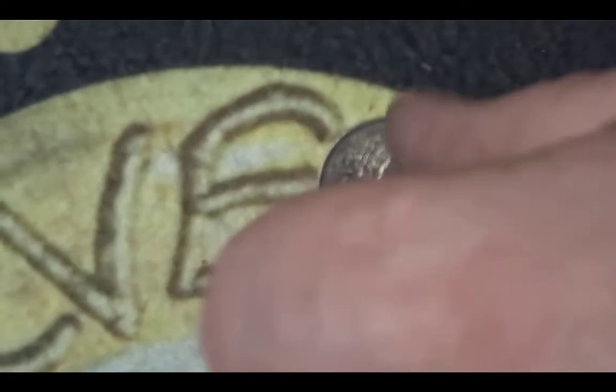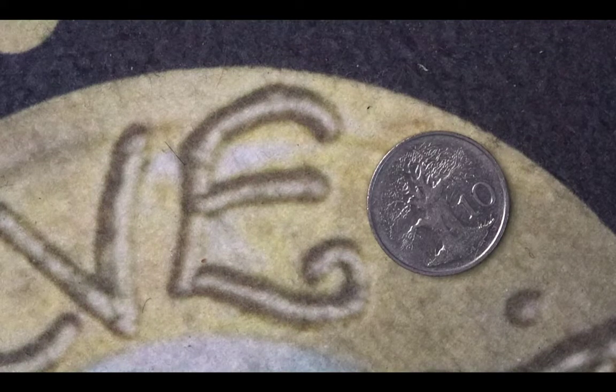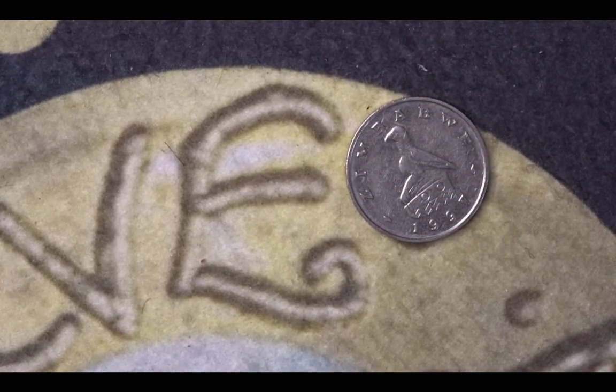This one is a Zimbabwe coin. It's 10 cents. The tree you see there is a Baobab tree. There are no mintage figures for this particular Zimbabwean coin. The reason it's included in an animal coin hunt is that on the front the Zimbabwean coin has the Zimbabwe bird.